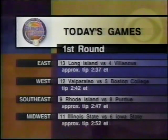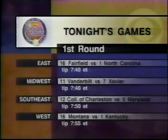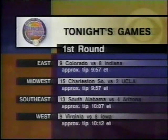Coming up in our second set of games this afternoon, most of you will see the East first-round matchup between the Long Island University Blackbirds, featuring Charles Jones, the nation's leading scorer, and the fourth-seed Villanova Wildcats. Then our primetime lineup, starting at 7:30 Eastern, features Dean Smith's shot to tie the legendary Adolph Rupp's all-time record of 876 career victories when the top-seeded ACC champion North Carolina Tar Heels take on the Fairfield Stags. Many of you will see the West first-round game between top-seeded Kentucky and Montana, tipping off at approximately 7:55. Our second set of evening games is highlighted by the matchup between Colorado and Indiana as the Buffaloes try to run roughshod over Bob Knight's Hoosiers in that East Region matchup.